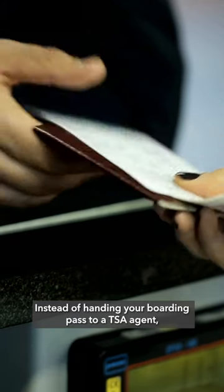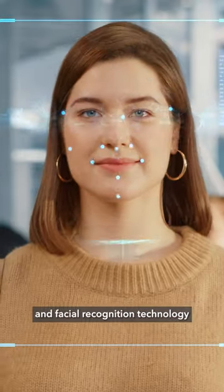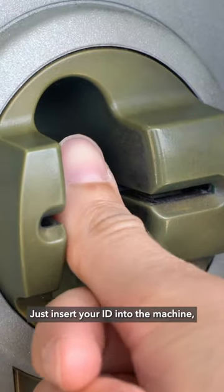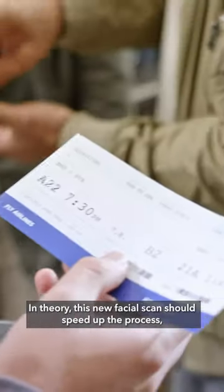Instead of handing your boarding pass to a TSA agent, you can now self-scan your ID, and facial recognition technology will match your face to the picture. Just insert your ID into the machine, look at the camera, and proceed through the checkpoint.